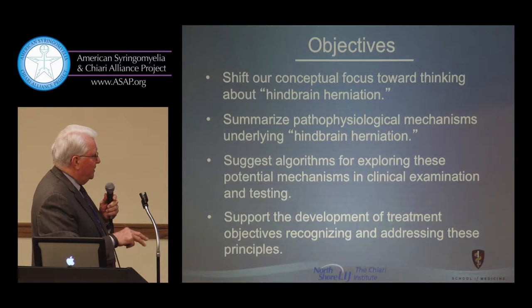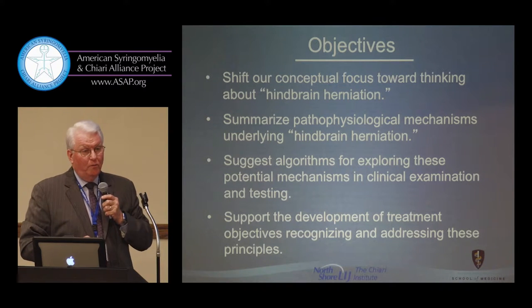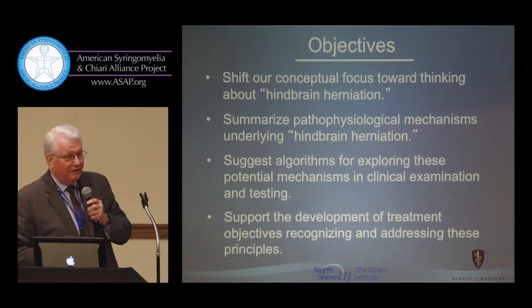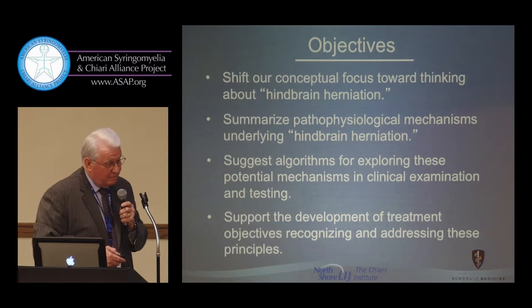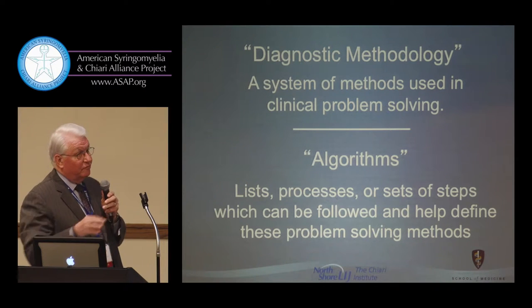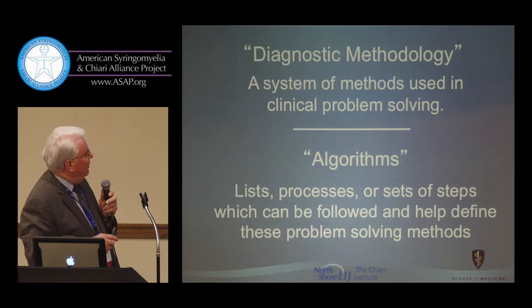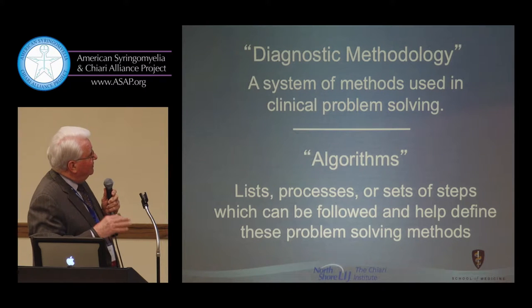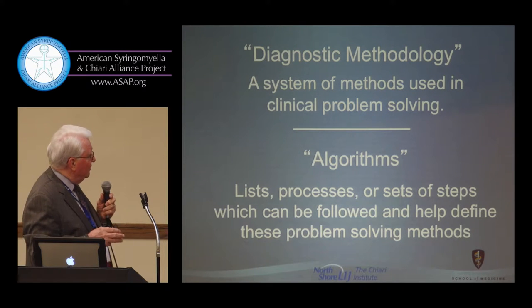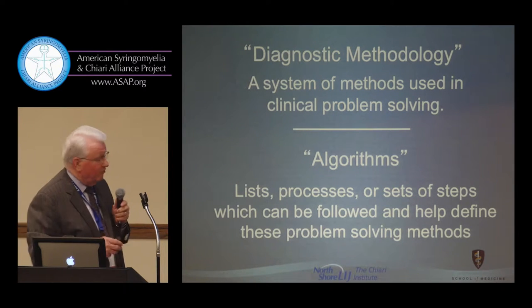We'd like to support the development of treatment objectives recognizing these principles, because it's not simply what is a Chiari malformation. The question of whether there's a stereotyped surgical management that might be helpful is something we're really not going to get to, because of the diverse mechanisms by which patients are affected. Diagnostic methodology refers to the system of methods used in clinical problem solving, and algorithms are sets of steps we can follow to help define and solve these problems.